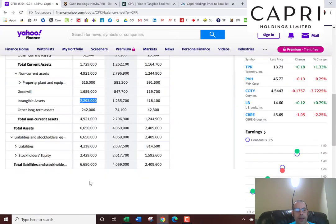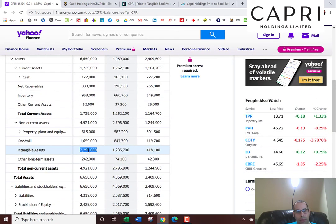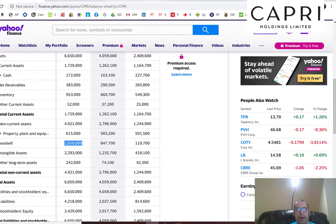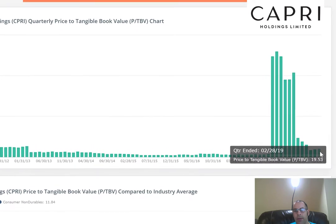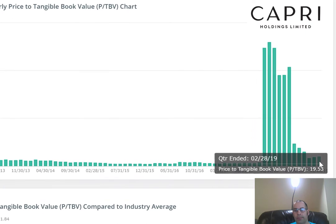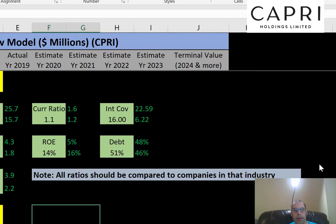You always want to look at the book — meaning the balance sheet — to make sure the numbers look good. Capri has a lot of intangible assets: 2.3 billion, plus 1.7 billion in goodwill. Those aren't the best assets, so if we remove those from assets and recalculate the price to book, it comes out to about 20. So the price to tangible book value is about 20 — always look at the tangible assets to make sure the book value is genuinely strong.